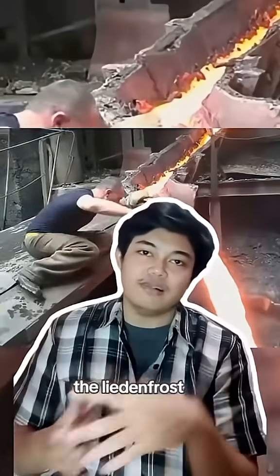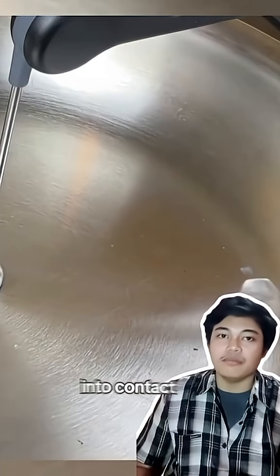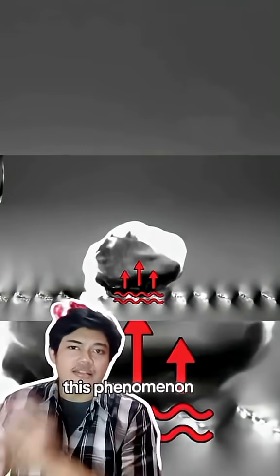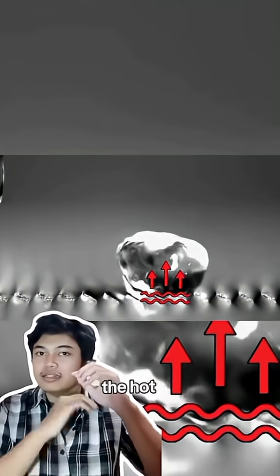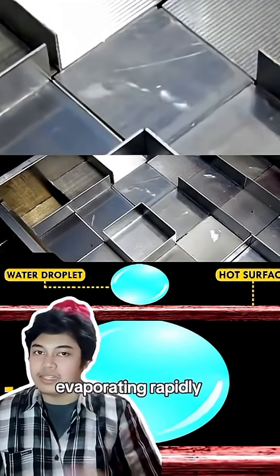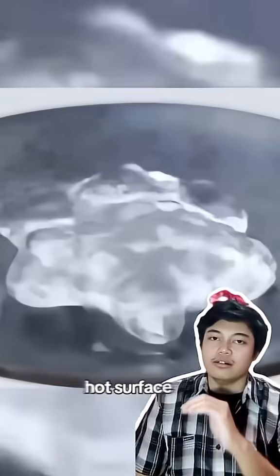It's called the Leidenfrost effect. The Leidenfrost effect occurs when a liquid comes into contact with a surface that is much hotter than its boiling point. This phenomenon creates a thin layer of vapor between the liquid and the hot surface. This vapor layer acts as a thermal insulator, preventing the liquid from boiling or evaporating rapidly, but instead allowing it to float or glide over the hot surface.